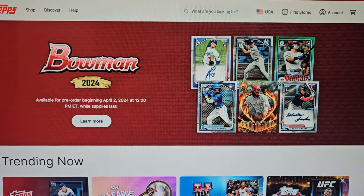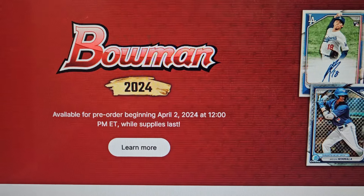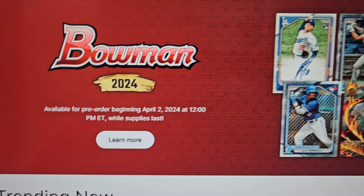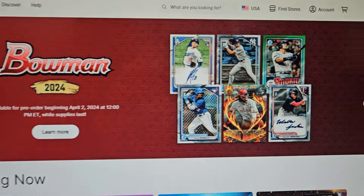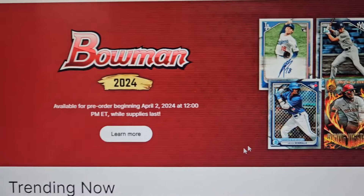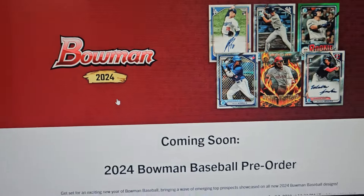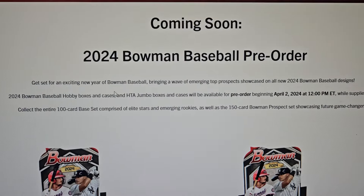Today is April 1st. These pre-orders go up tomorrow at 12 o'clock. Release day is May 8th, Bowman 2024, while supplies last. So tomorrow at 12 they're going to sell. Looks like they got a Yamamoto auto in there — looks really nice. Let's learn more before I reveal the huge surprise.